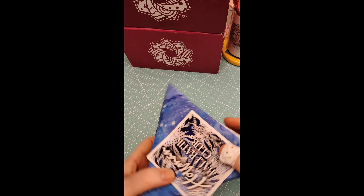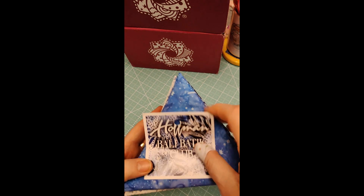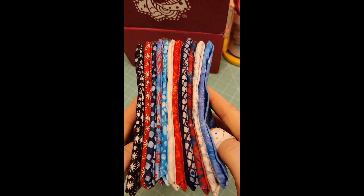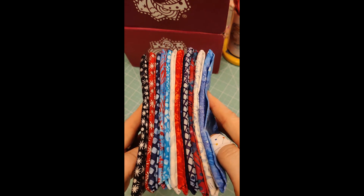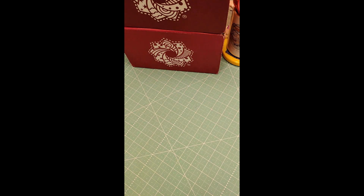Look at these yummy Hoffman Valley Boutique Fat Quarters. Aren't they just gorgeous? Just think what you could do with all this yummy boutique fabric. You could make a really lovely package. So go to CottonCuts.com.